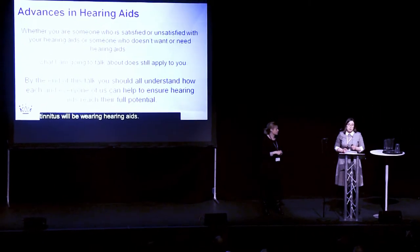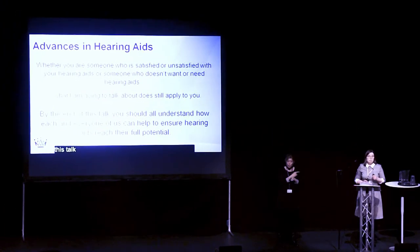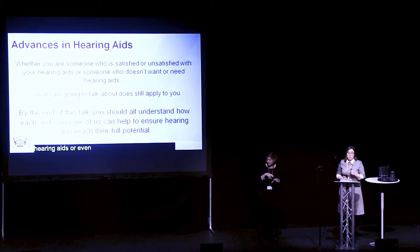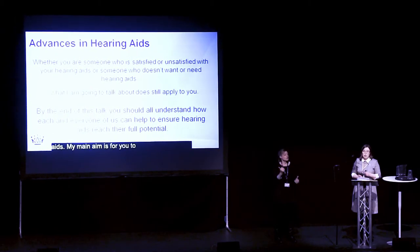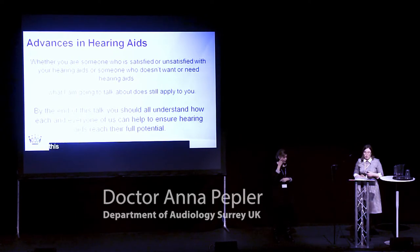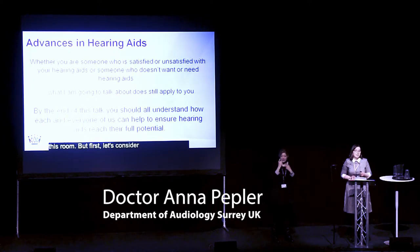The aim of this talk is to apply to not only those of you that wear hearing aids, but maybe those of you that don't want hearing aids, or even those of you that don't need hearing aids. My main aim is for you to go away from this talk understanding how we can make the most of hearing aids for every single hearing aid user in this room. But first, let's consider what the advances of hearing aids have been.